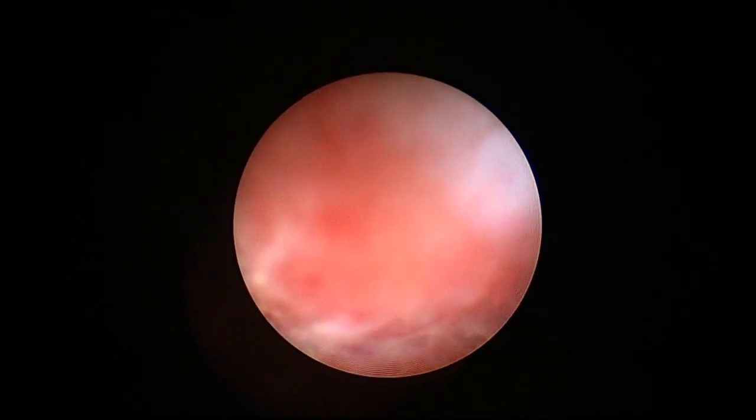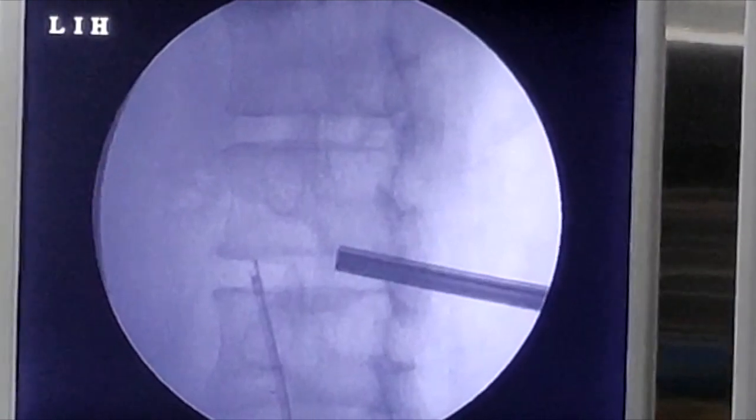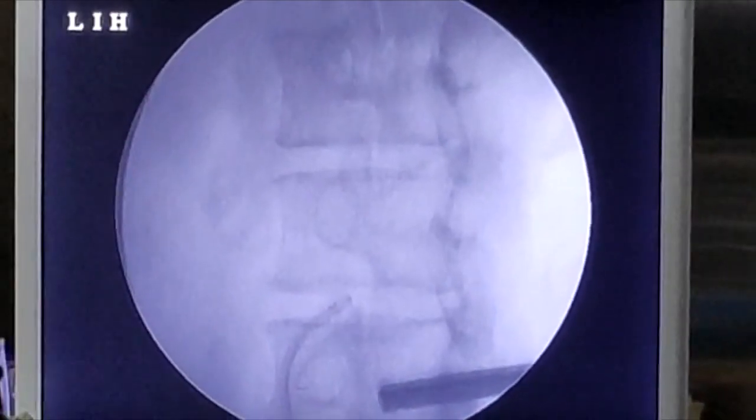This is the edematous mucosa in the inferior calyx. At the end, all parts are inspected and retrograde pyelography is done with the flexible ureteroscope. In selected cases, flexible ureteroscope ECIRS and supine PCNL are very helpful.